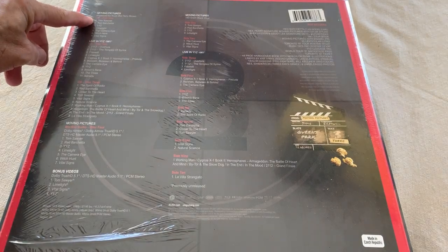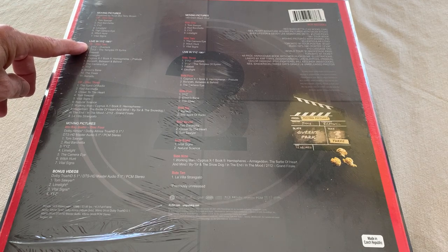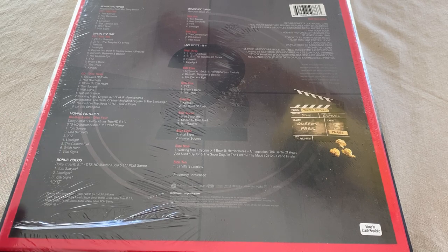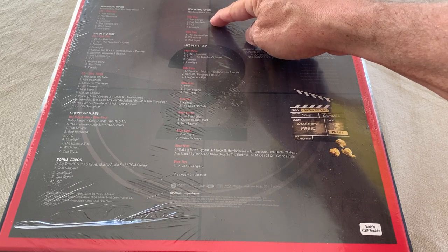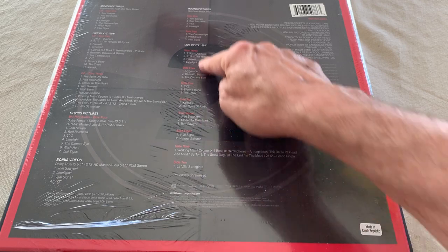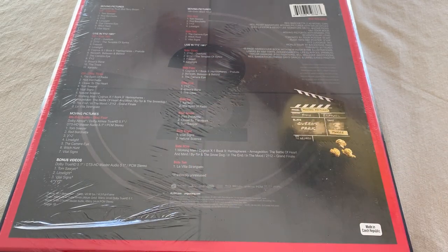Moving Pictures remastered CD is disc one. Live in YYZ 1981, two-disc live album. Then we've got Blu-ray audio for disc four with bonus videos. 180 gram black vinyl of Moving Pictures. And I guess we have vinyl of the live show too — 10 sides of live music. A couple of these sides only have two songs on, and you know how I feel about that. Not happy about it.